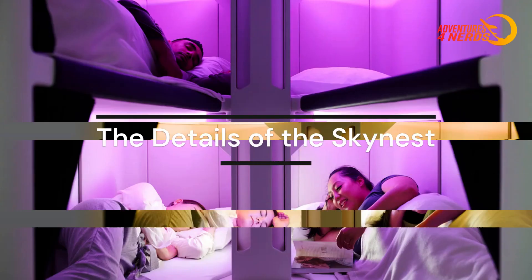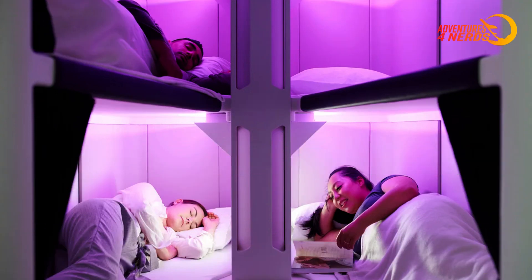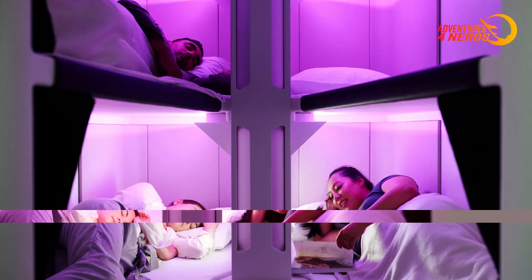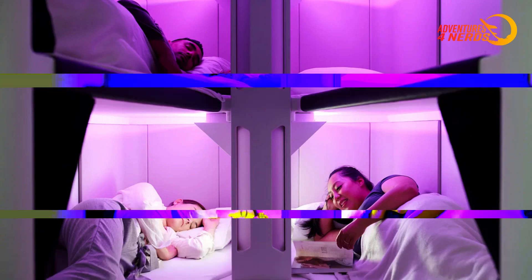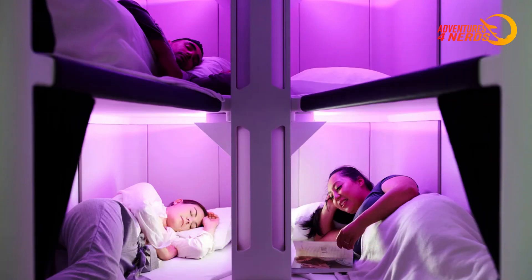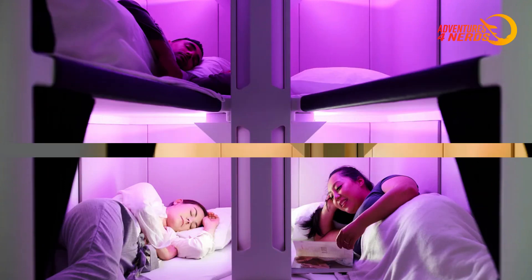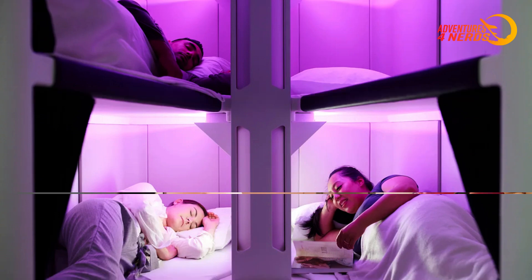The sleep pods will be located between the economy and premium cabins on certain long-haul routes, like the direct 17-hour route between New York and Auckland, one of the world's longest flights. Each passenger can reserve a slot in the SkyNest for a four-hour period, at an additional cost ranging between $400 and $600 New Zealand dollars — approximately $254 to $380 US dollars — in addition to the regular ticket price.